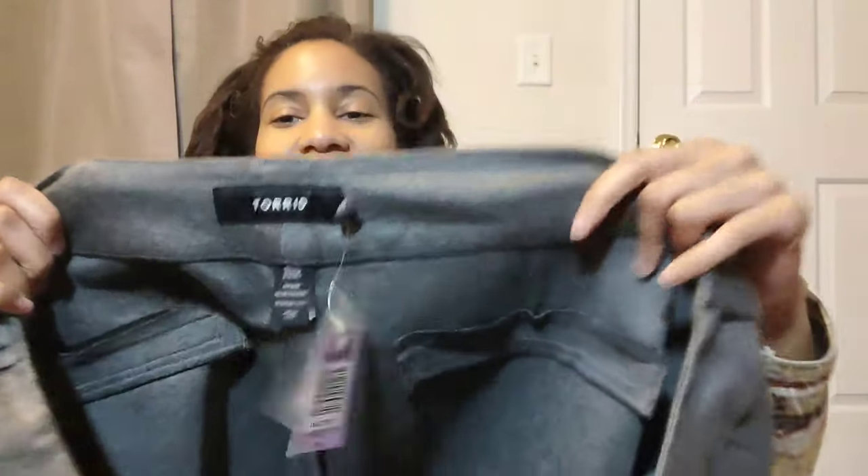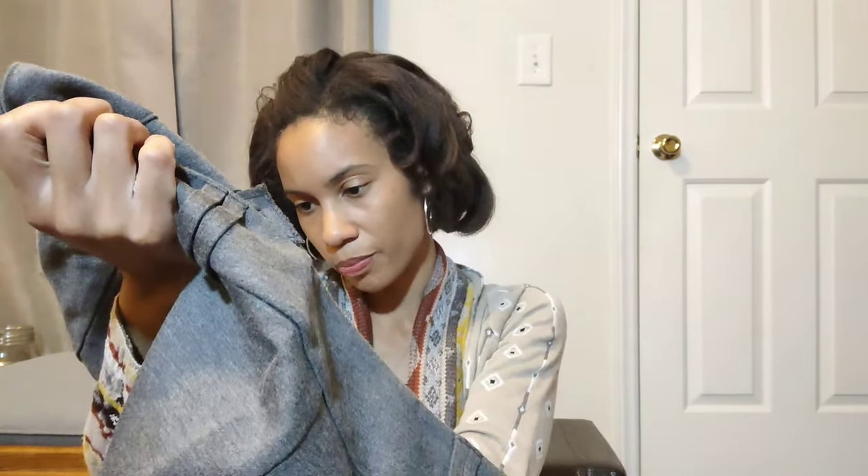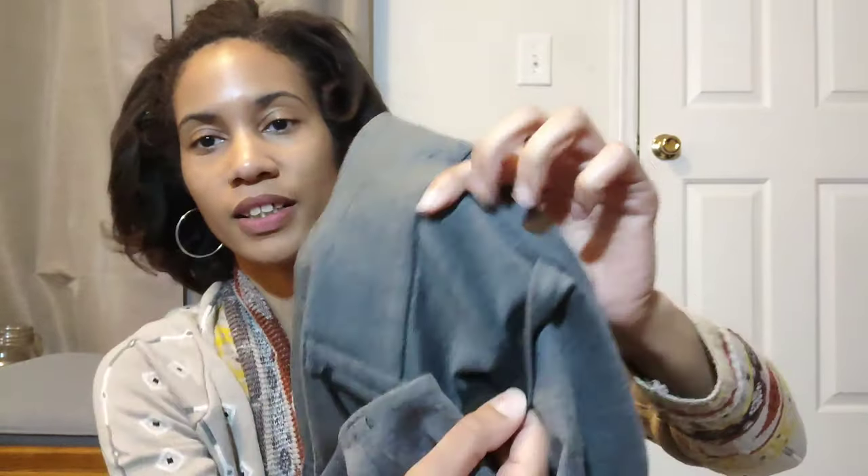Here we go again — Torrid, new with tags. This is a size 28 called the All Night Slim Boot pant. As you can see they are gray — just a really nice pair of office pants. They do have faux pockets, not functional ones, but I like the size. It's a really nice basic, and I hope somebody who needs a comfortable pair of office pants finds my closet and purchases these.